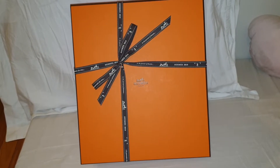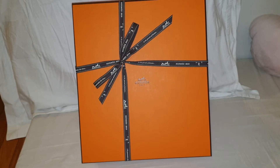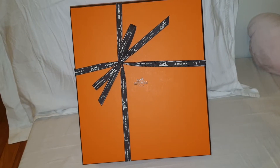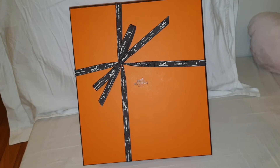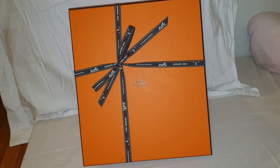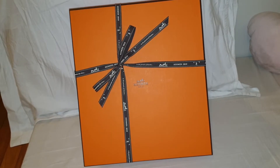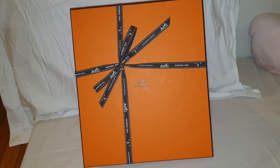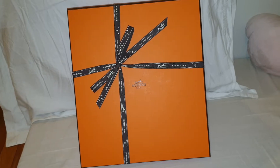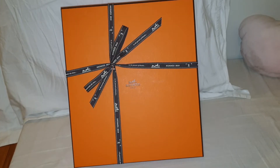Hello everyone, welcome back to my channel! Today we're going to unbox another of my bags. Here's the box, and if you notice, this box is slightly smaller. I've been looking for this kind of sizing for a while. This year I started to like smaller bags — last time I used to carry larger bags because I think they fit more, but as time goes by, I can just leave everything in the car if I need to.